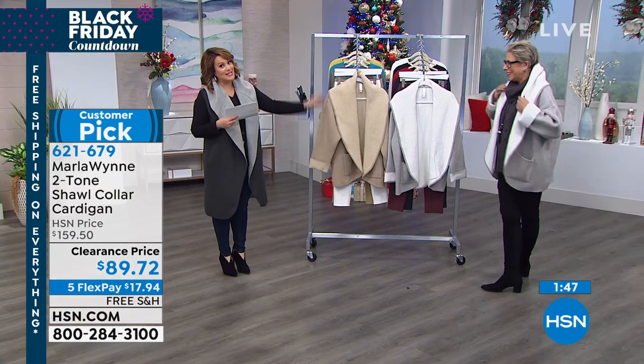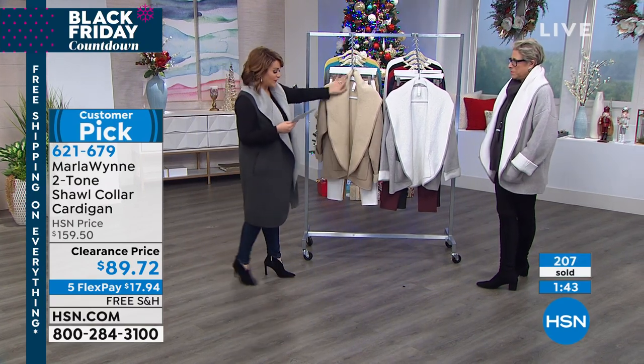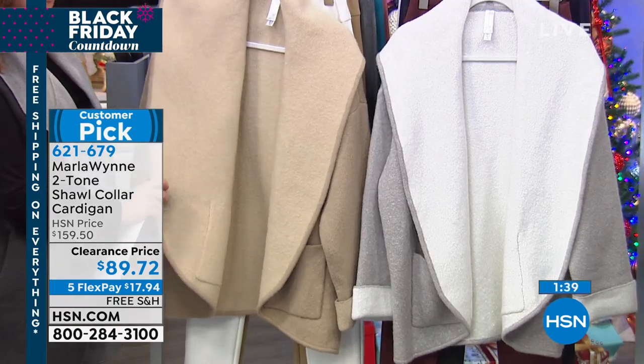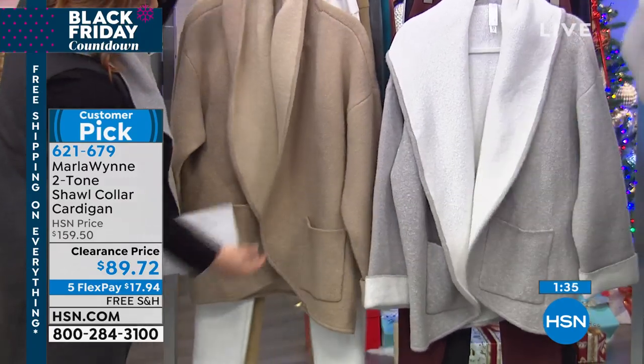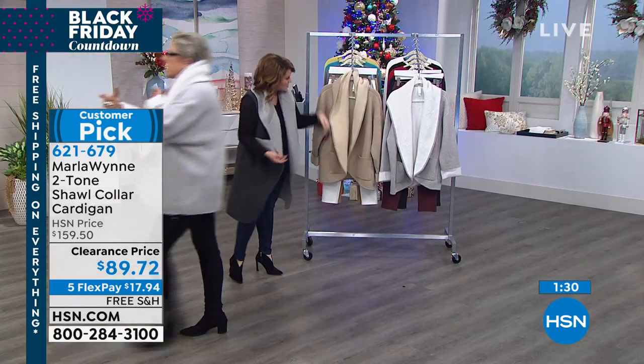If you want this, please be very quick — 200 gone already while we've been having so much fun. This one here is the Soft Latte, and yes, it's this beautiful dramatic shawl collar. But if you wanted to scrunch that up and bring it in, I play with the collar a lot. I also have three patch pockets.